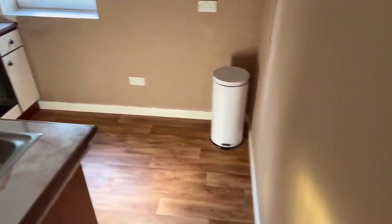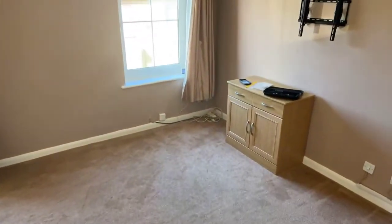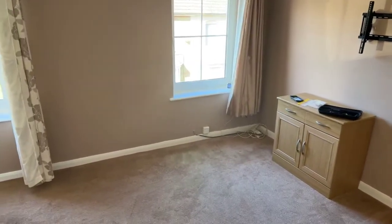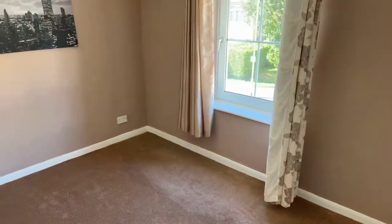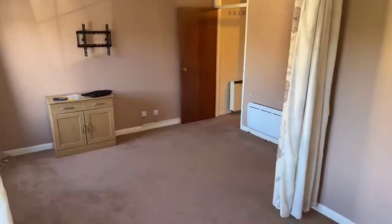So that's the inside of the flat covered — quite quick and easy. I will also go outside and show you the parking for the property. If you have any questions, pop them into the comments section now and we can go over them before we leave.